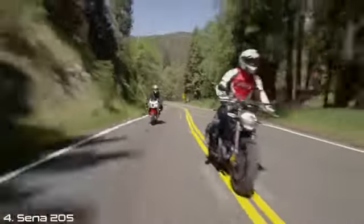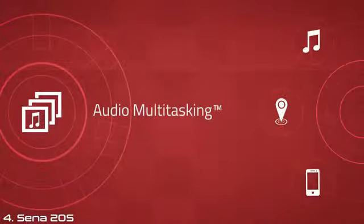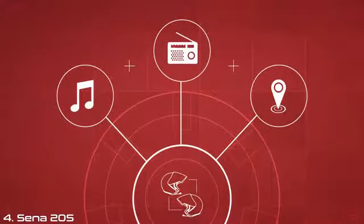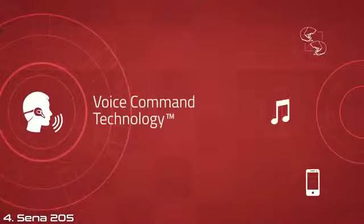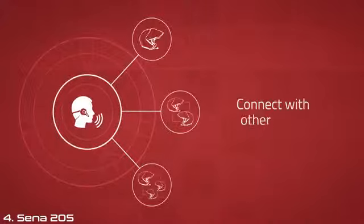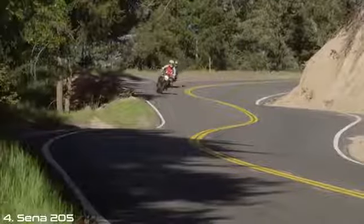At the heart of the 20S beats Senna's unique dual module architecture, allowing multiple applications to run at the same time using Senna's audio multitasking technology. This feature allows you to switch between your music, GPS, phone, and intercom on demand simultaneously. Have an intercom conversation while listening to music, FM radio, or GPS — all with incredible ease. Take complete control through intuitive hands-free voice commands. Say simple commands like 'Intercom 1' or 'Group Intercom' to connect with other riders, 'Music' or 'Stereo' to play music, and 'Next' to skip to the next song.